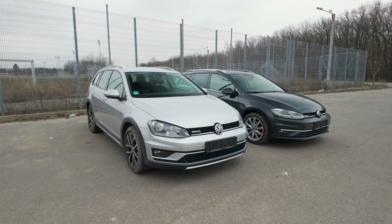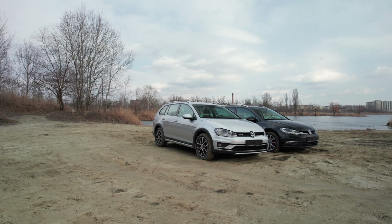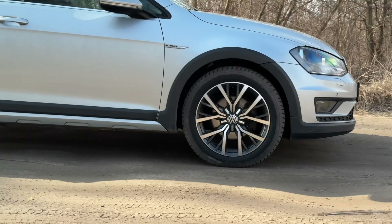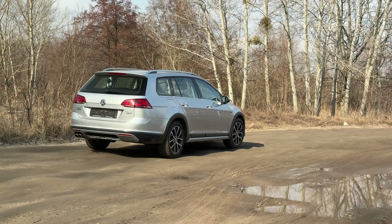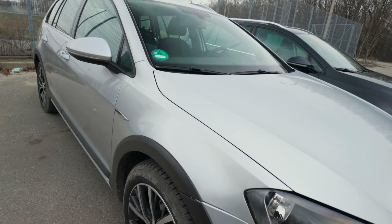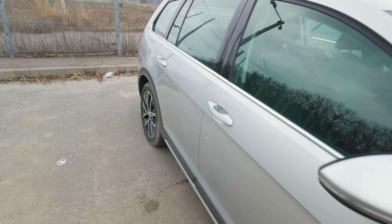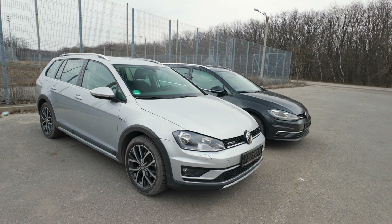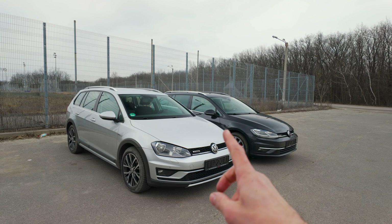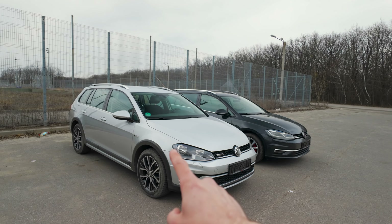Кузов Golf Alltrack має спеціальний пластиковий обвіс по периметру, який, окрім візуальної частини, суттєво виділяє Golf Alltrack від звичайного Golf. Він має і функціональну особливість: накладки захищають металеві частини кузова від пошкодження камінням на гравійних чи поганих дорогах, гілками або навіть кузовами інших автомобілів. Ці пластикові накладки зафіксовані на елементах, які найбільше виступають з кузова, і роблять кузов Golf Alltrack ширшим від звичайного приблизно на 3 см в сумі з обох сторін. При цьому металеві частини — крила, двері — ідентичні зі звичайним Golf.